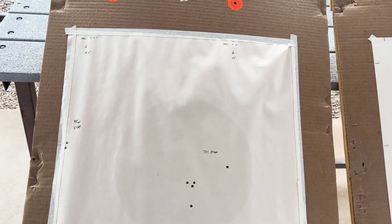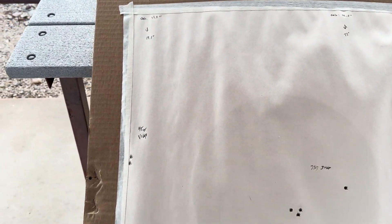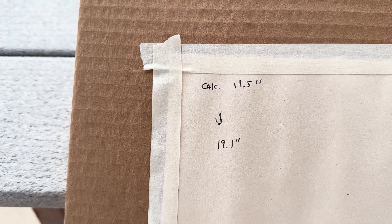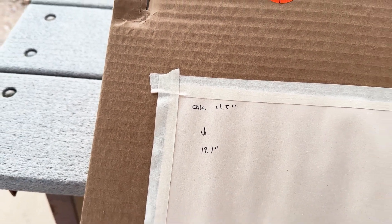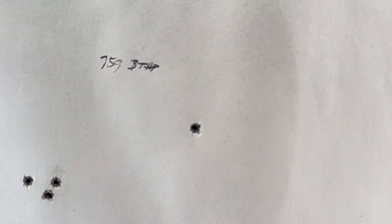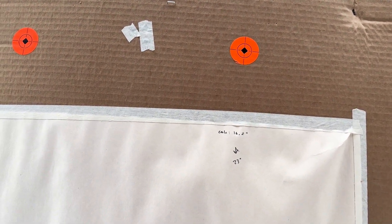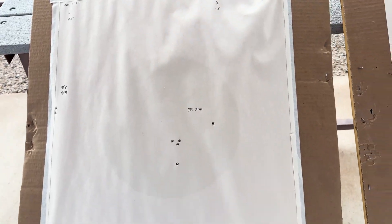We got the targets back — this is the .223. As you saw, we had two there, one on the edge of the cardboard, and two off. The wind pushed it pretty well with only about a three mile an hour wind. My calculator said it should drop 11.5 inches and it dropped 19 inches. I'm going off the velocity off the box and we have an 18 inch barrel, so that's where the discrepancy is. The 75 grain Hornady boat tail hollow points — my calculator said 16.2 inches and it was 23 inches from the aiming point. Again, we're going off velocities off the box and I did not chronograph these. I do have an 18 inch barrel on my .223.